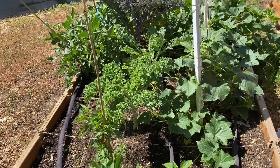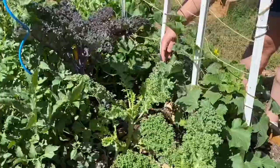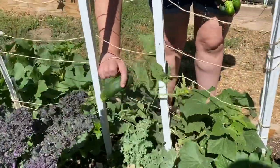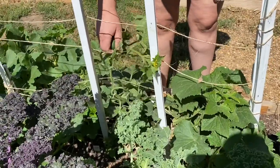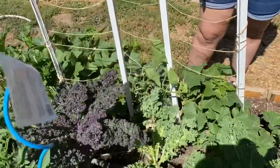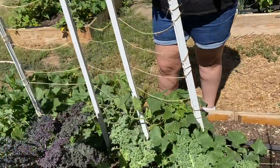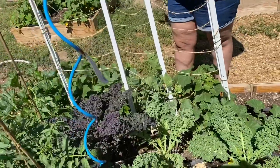This kale has taken off! And I've got another cucumber here — look at that thing. That's probably ready to pick too. These cucumbers haven't done as well, and I think my cucumbers did better when they were all by themselves, so I'm going to do my slicing cucumbers like that next year.